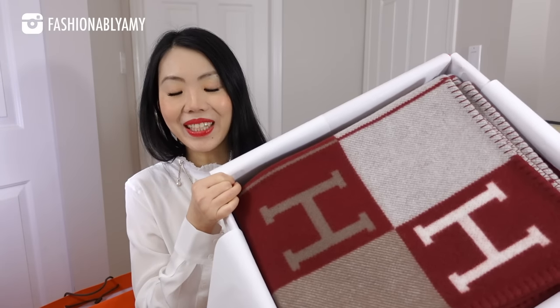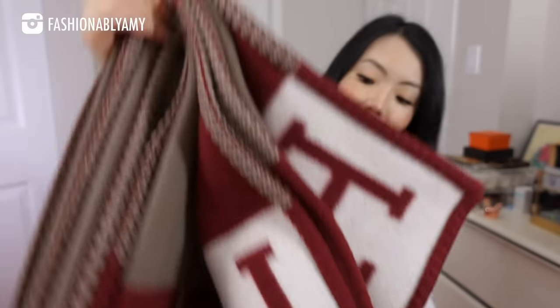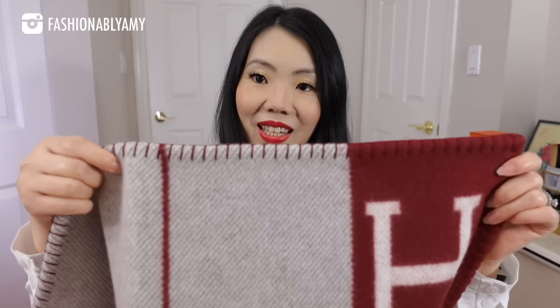So there you have it — it's the beautiful Avalon 3 blanket. It is very, very heavy actually because it's thick. Here's the little product tag: it's 90% wool and 10% cashmere. Let me show you one of the corners — as you can see, it is beautifully finished. This is probably one of the most popular home wear items from Hermès. If you live in Canada or any country with real cold winters, or if you're just a really cold person in general, I think you would really enjoy this.